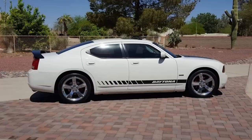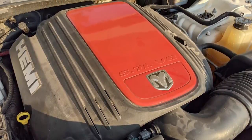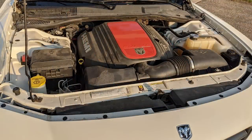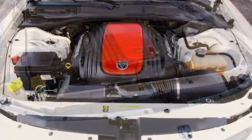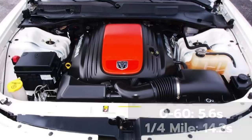Performance isn't changed from a normal 2009 RT. It has a 5-speed automatic transmission with auto stick and the 5.7-liter Hemi V8 with 368 horsepower and 395 pound-feet of torque. The Daytona also got a performance suspension with Nivimat self-leveling rear shock absorbers, as well as dual exhaust tips and a Hemi orange engine cover.